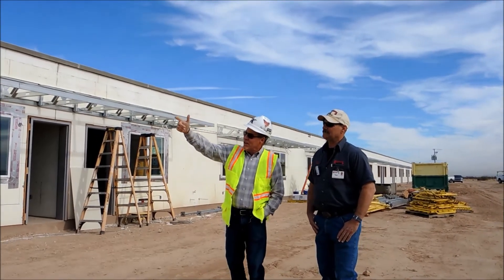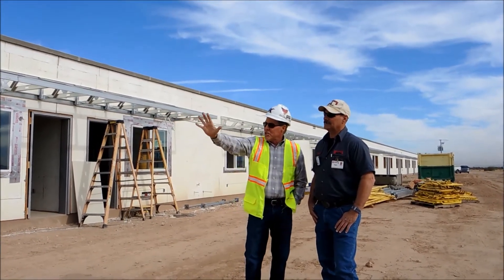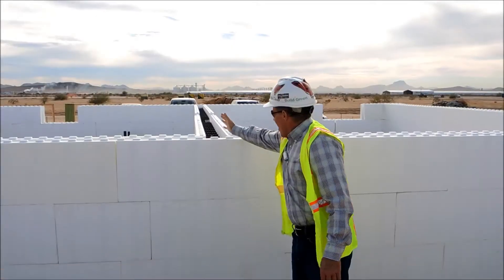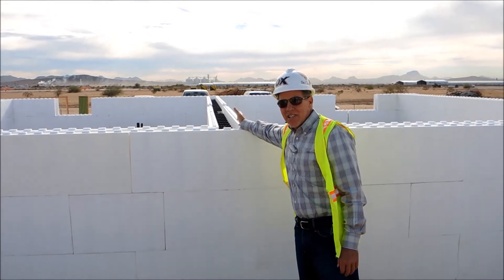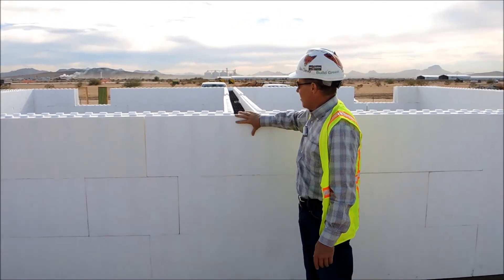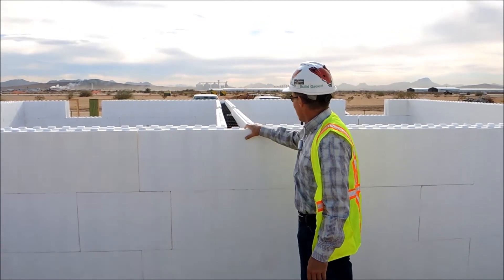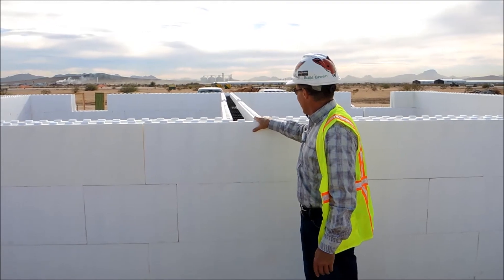These are full Fox Box double insulated concrete wall envelopes with full T walls between each quarter. This solid concrete double insulated wall has a really high STC — sound transmission class — rating. This is accomplished with the Fox Box T blocks on the front wall and the Fox Box T block on the back wall, and then a demising wall that gets put in.